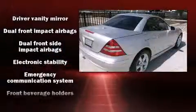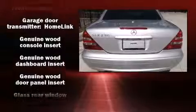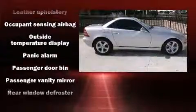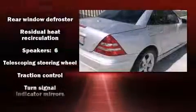Mercedes-Benz ensures the safety and security of its passengers with equipment such as dual front impact airbags with occupant sensing airbag, traction control, ignition disabling, an emergency communication system, and four-wheel disc brakes with ABS. With electronic stability control supplementing mechanical systems, you'll maintain precise command of the roadway.